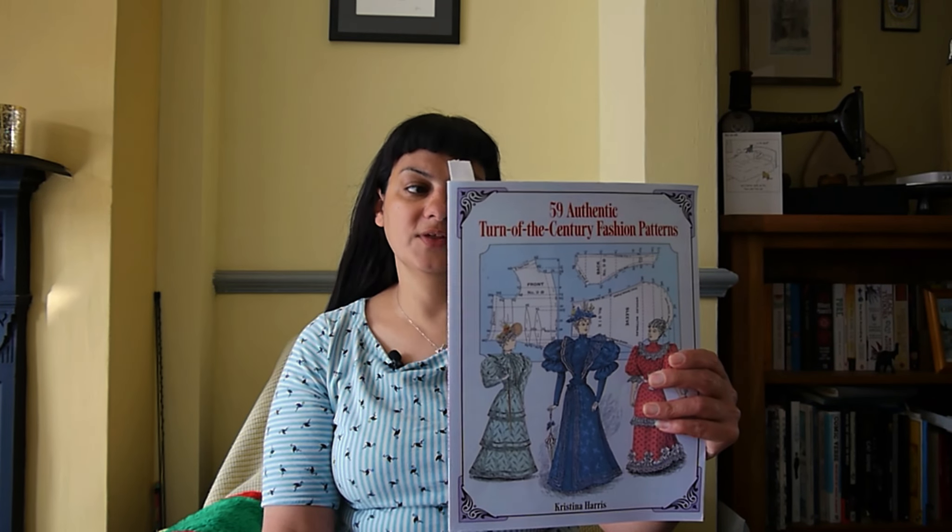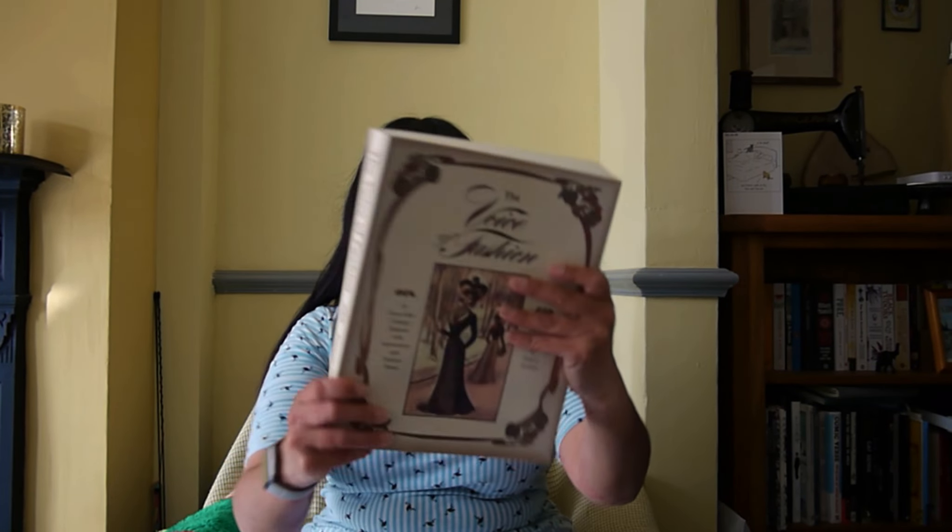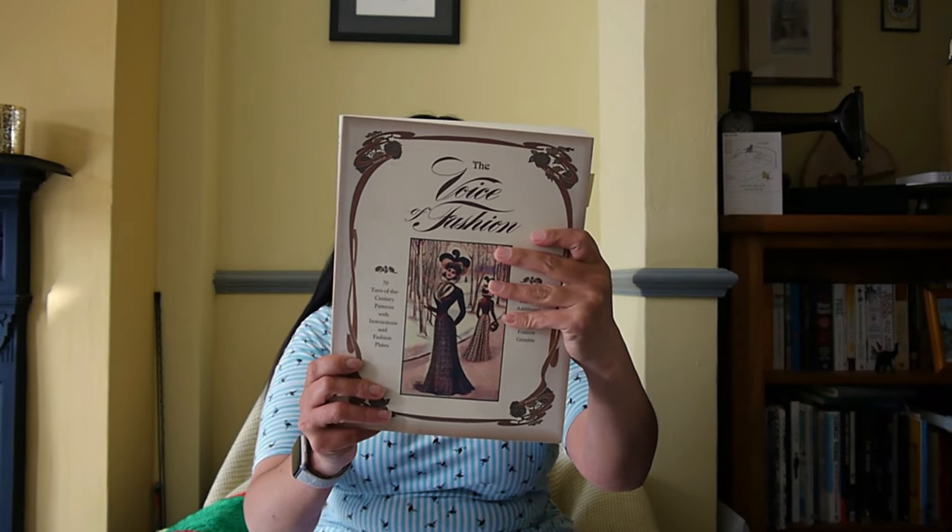Today we're going to be doing not one but two books — I know, I am spoiling you. We are looking at '59 Authentic Turn of the Century Fashion Patterns' by Christina Harris, and 'The Voice of Fashion' by Frances Grimble. They're both compiled by those two authors.